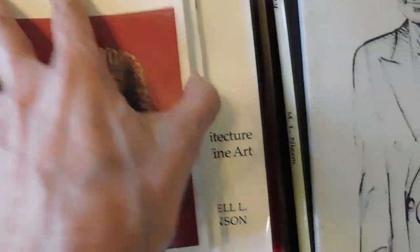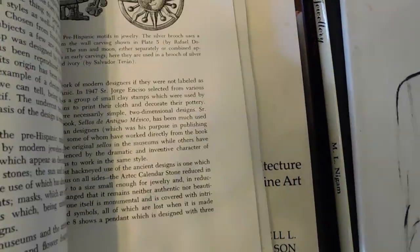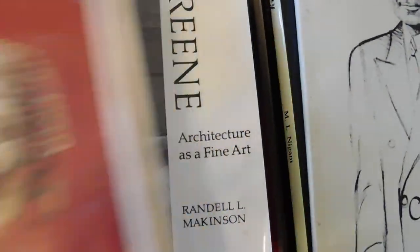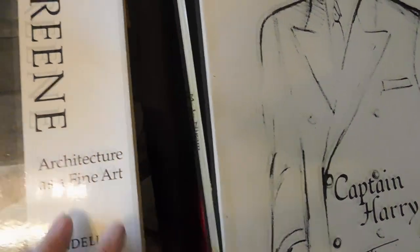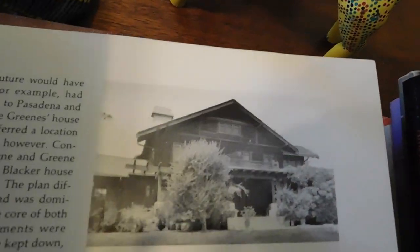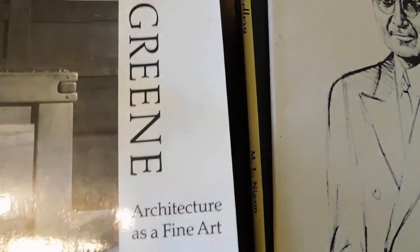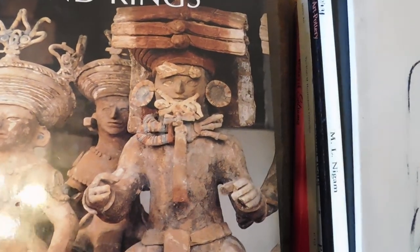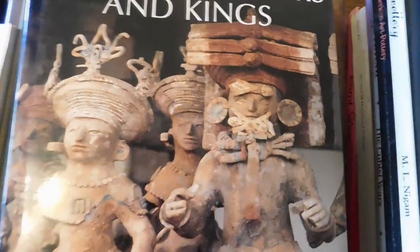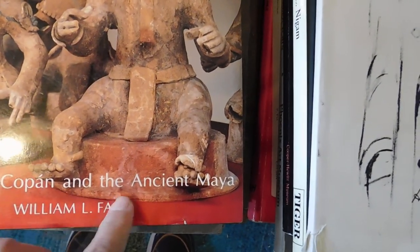Then Mexican Jewelry — I may already have this book, but looks like a fun one. And here we have a book on Greene & Greene architecture. Greene & Greene is a company known for doing these craftsman-style houses that we have all over Southern California — they're famous for it; they did all these beautiful mansions in Pasadena. And then Scribes, Warriors, and Kings — this looks like something to do with Mexico. Oh, ancient Maya — city of Copan and the ancient Maya. That'll be fun to look through. This was a gift to Sally, published in 1991.